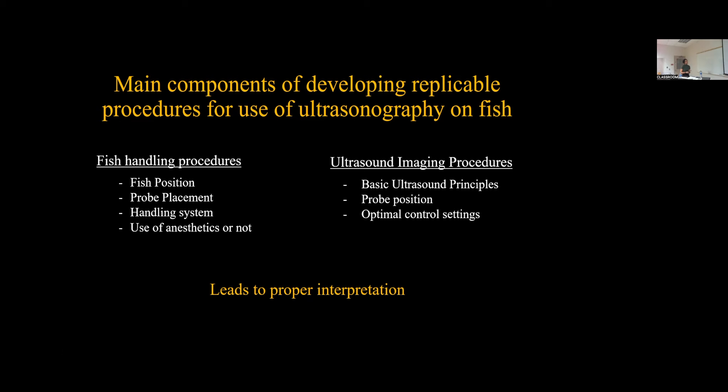The second component is ultrasound imaging procedures: having a basic understanding of ultrasound principles; probe position — is the probe placed on a transverse plane, a longitudinal plane, or a sagittal plane; and then control settings — having some idea of your control settings — which will all lead to proper interpretation when these things are considered.